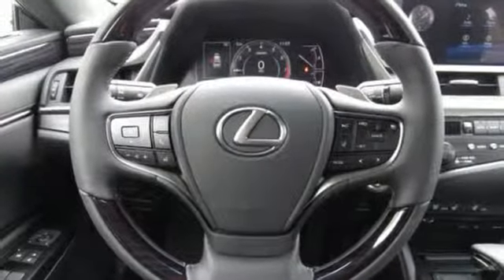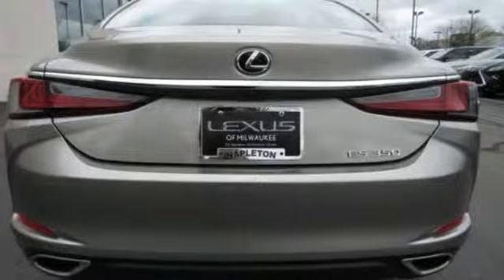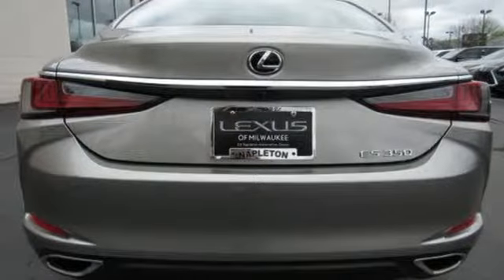A great vehicle is comprised of great features like these: Bluetooth streaming audio, dual zone climate control, auto dimming mirrors, express open and closed sliding and tilting sunroof, V6 engine, and gas pressurized shocks.